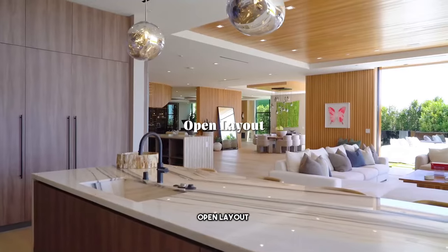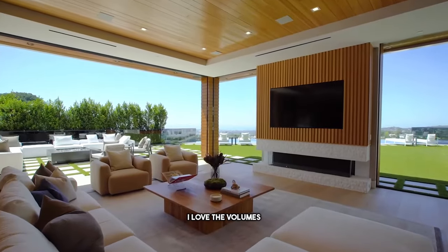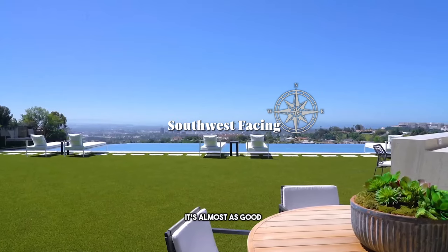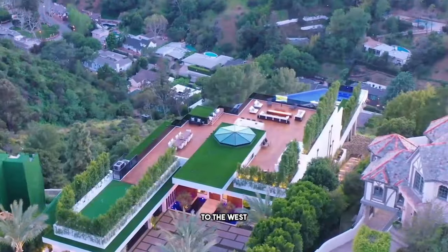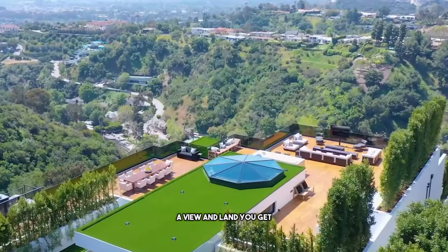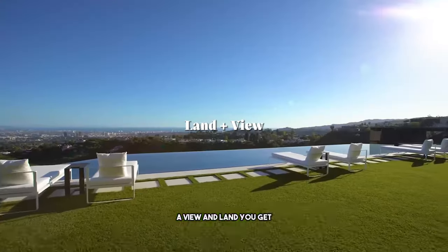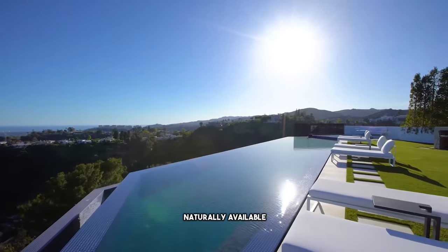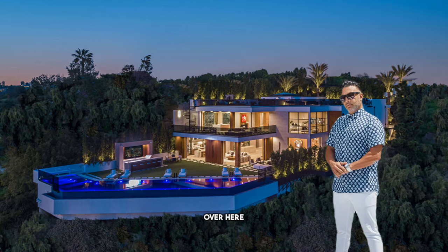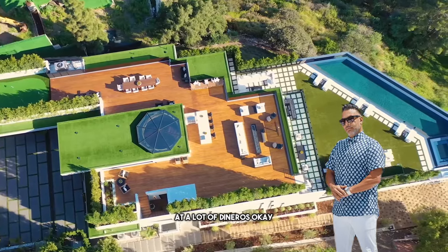Number three: open layout. This is open layout done right. I love the volumes — everything is open, and you get light coming from every angle. Number two: southwest facing. It's almost as good as south facing, and you could argue it's even better to the west because you get a little bit of sunset. The number one thing I love about this house is the combination of view and land. This is very rare. Our dear friend Ramtin busted all these caissons to manufacture this backyard for you at a lot of dineros.